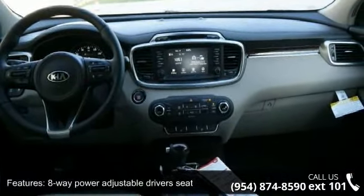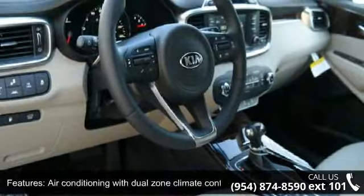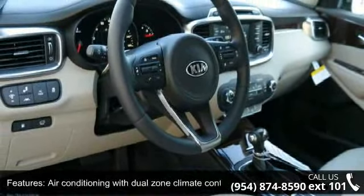Automatic transmission, Bluetooth, clock, in-radio display, and compressor intercooled turbo.